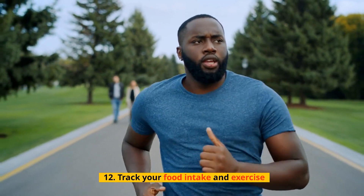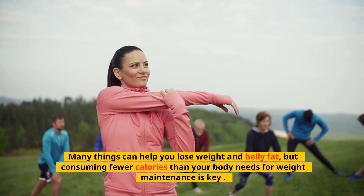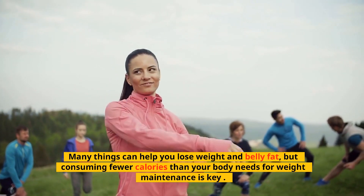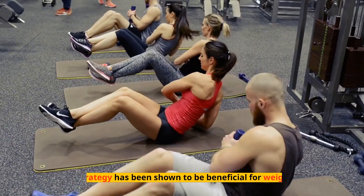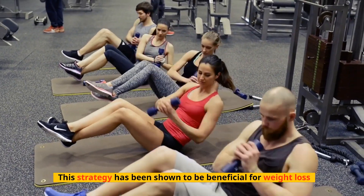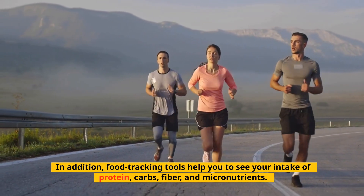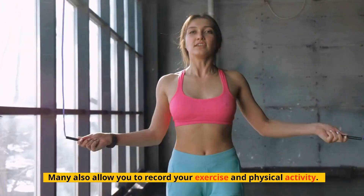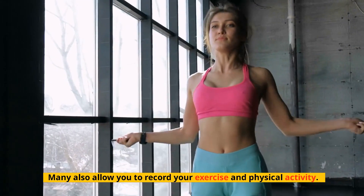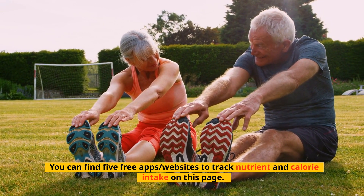Tip 12: Track Your Food Intake and Exercise. Many things can help you lose weight and belly fat, but consuming fewer calories than your body needs for weight maintenance is key. Keeping a food diary or using an online food tracker or app can help you monitor your calorie intake — this strategy has been shown to be beneficial for weight loss. Food tracking tools also help you see your intake of protein, carbs, fiber, and micronutrients, and many allow you to record your exercise and physical activity.